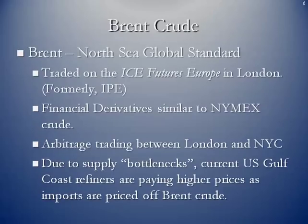Brent crude is the North Sea global standard. It is traded on ICE Futures Europe in London, formerly the International Petroleum Exchange. There are financial derivative instruments there similar to the NYMEX crude contract. A lot of traders take price opportunities or arbitrage between the London contracts and the NYMEX contracts in New York City.